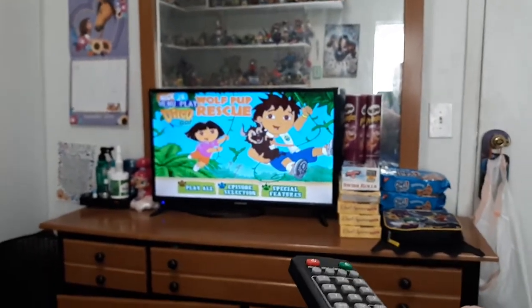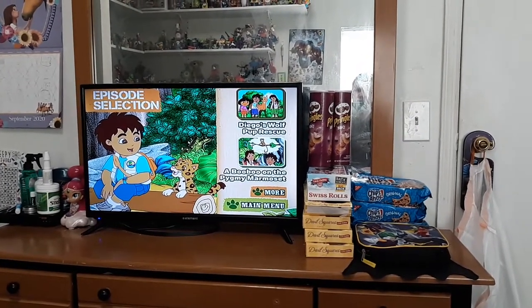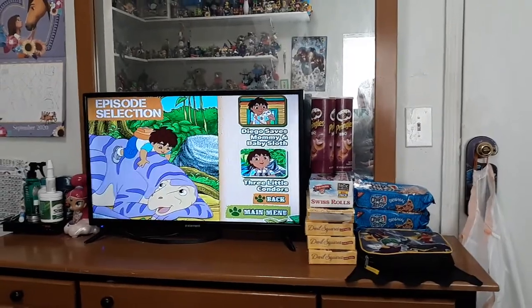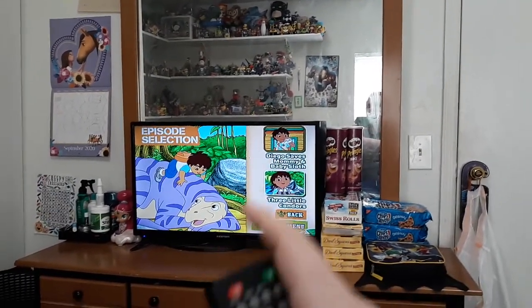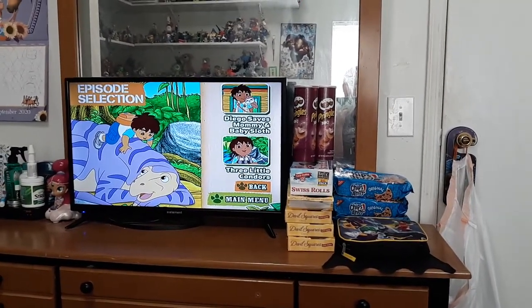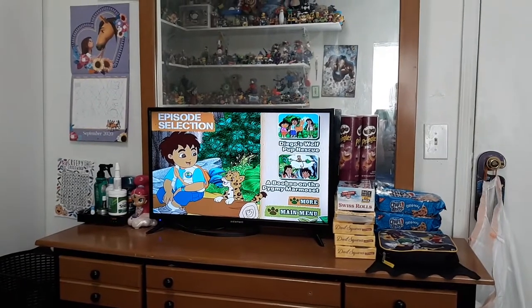I was going to hit Episode Selection. There we go. So you can see Diego and Baby Jaguar right there. And we got Diego's Wolfpup Rescue, and a Boo Boo on a Pygmy Marmoset — they're little tiny monkeys. And we got Diego with a dinosaur. Does anybody know what that dinosaur's name is? I know what it is — let me know in the comments section below. We got Diego Saves Mommy and Baby Sloth, and we got three little condors. Plus, they're birds. I kind of love condors. But we have Main Menu.